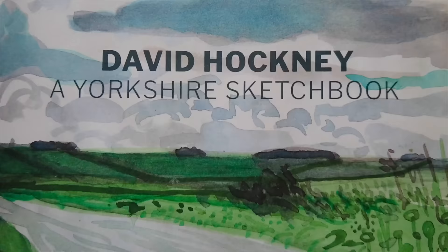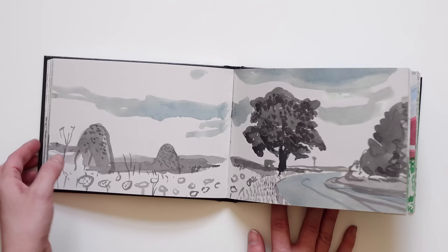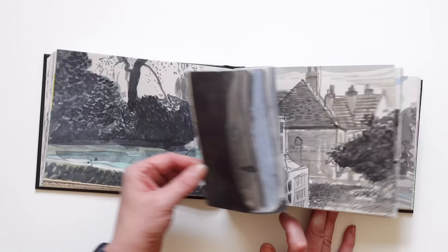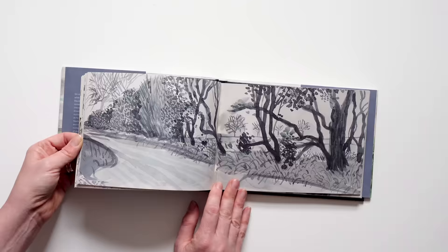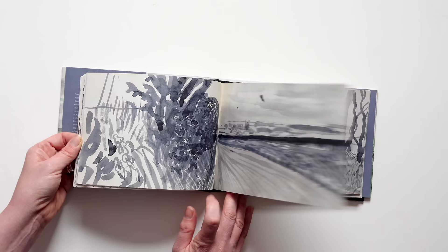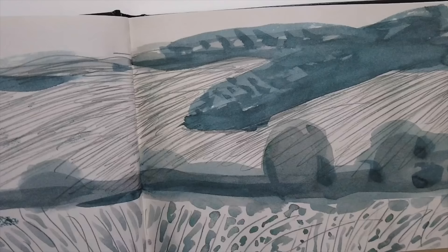The next book I want to show you is a recreation of David Hockney's Yorkshire sketchbook. It recreates his sketchbooks where he's drawing and painting out in the East Yorkshire landscape, using watercolour and ink, with panoramic scenes that often look like finished paintings. I think his gestural marks, the energy that he brings to what he's observing, is really stunning, beautiful and masterful.